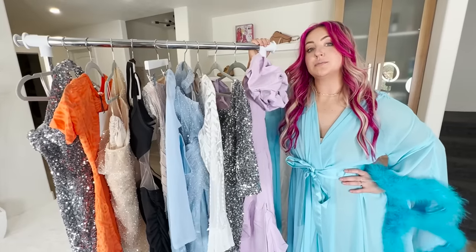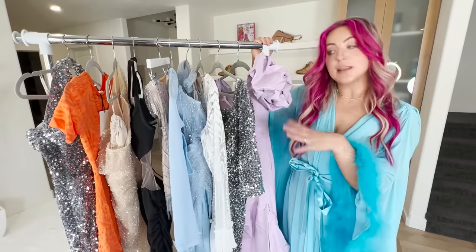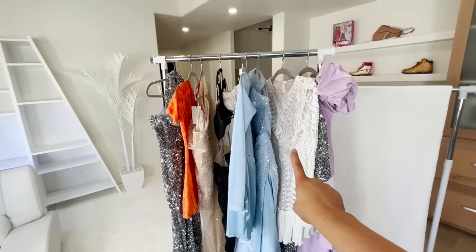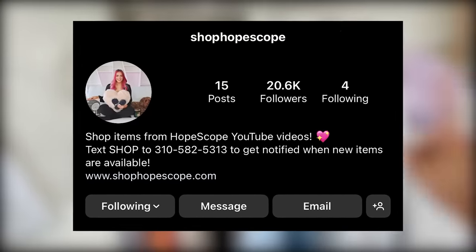I think the moral of the story here is Pinterest dresses are not to be trusted, although we did have a few wins. Let me know what your favorite one was. I'm going to be giving these dresses away on my Shop Hope Scope Instagram, so if you're interested in any of these dresses make sure to go follow it. If you're interested in seeing some cheap wedding dresses, you'll like this video. Or if you want to check out some viral TikTok dresses, you might like this video. We'll see you guys in the next one — say bye, YouTube.